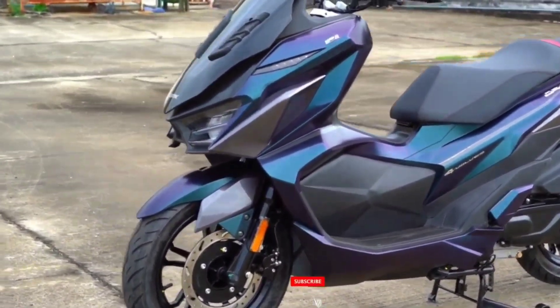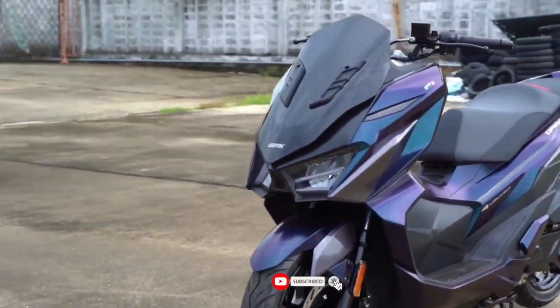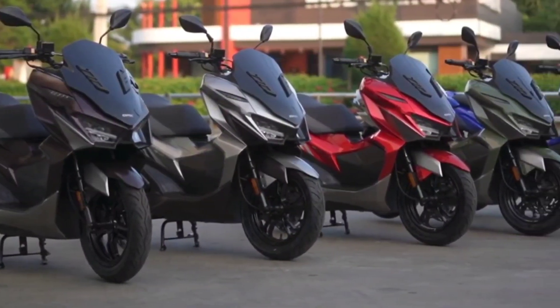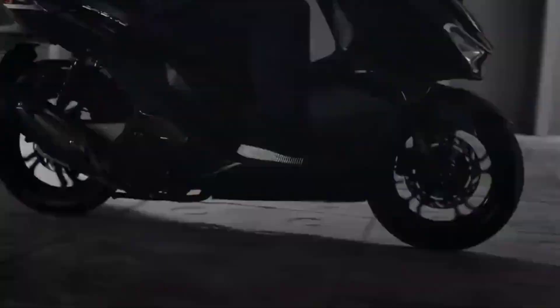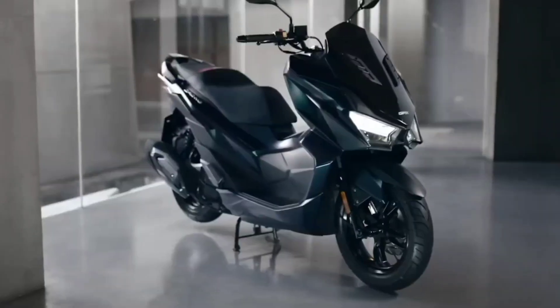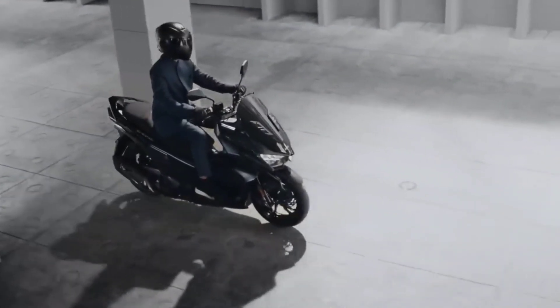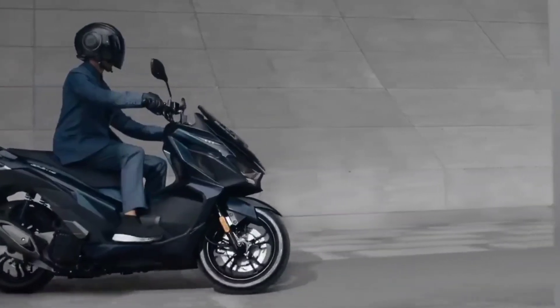The new GPX Drone features a full digital LCD meter in a sporty design with a sharp, colorful screen positioned to be seen clearly while driving. There is also a 2-amp USB charging socket, so it can charge your mobile phone instantly so you don't miss out on every journey.